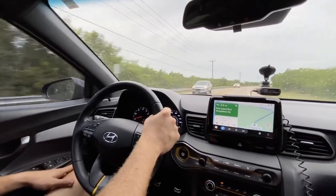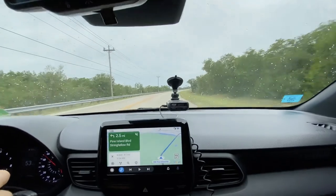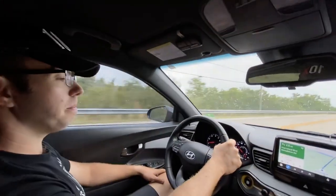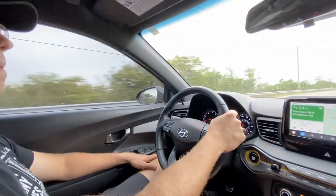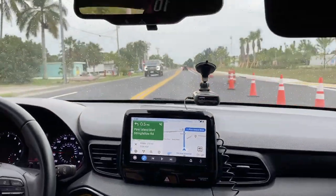Anyway, we are here in Pine Island and going to the pier. Pine Island, here we come!